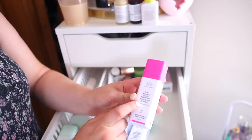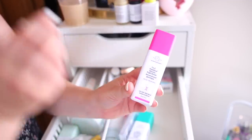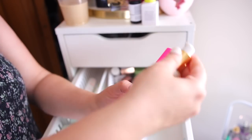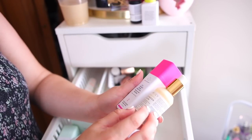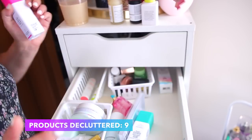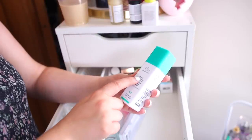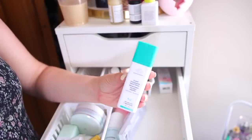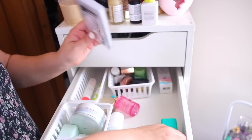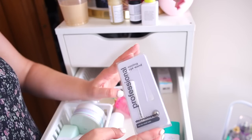I'll go ahead and declutter the Drunk Elephant TLC Glycolic since it's doing almost the same thing as the Honeymoon Glow — both have AHAs, so I can say goodbye to that one and I'll probably resell it. I'm going to hold on to the Proteiny Power Peptide Serum — it was gifted to me and it's a newer product I'm testing out. I also have a random cooling eye wand that I never use, so I'm decluttering that.